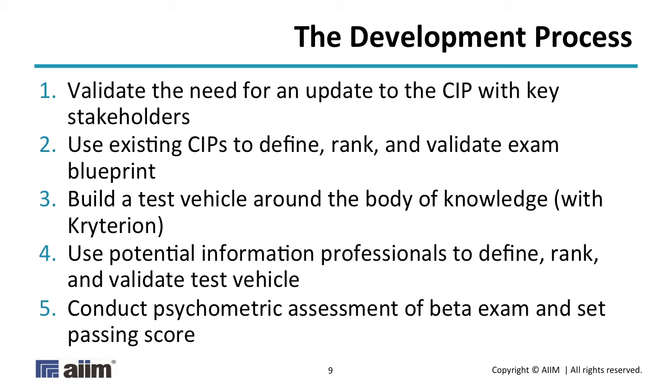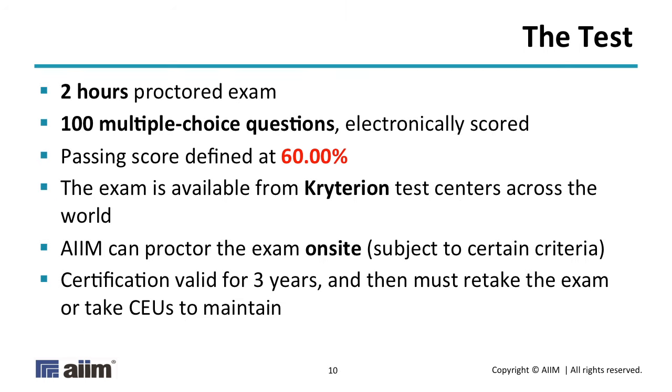We then used CIP candidates — some who had taken the beta, some who hadn't — and asked them: how difficult do you find this question, and how important do you find it to your job? That gave us two additional qualitative factors. At the end of all of that, we ended up with the current CIP exam. There's a mathematical process by which you get a passing score — you don't just throw a dart at a dartboard and say 70%. It goes into what percentage of people you want to pass, how well they scored on different forms, and how to equate scores between forms. What we ended up with is a passing score of 60% — you need a 60% or higher to pass.